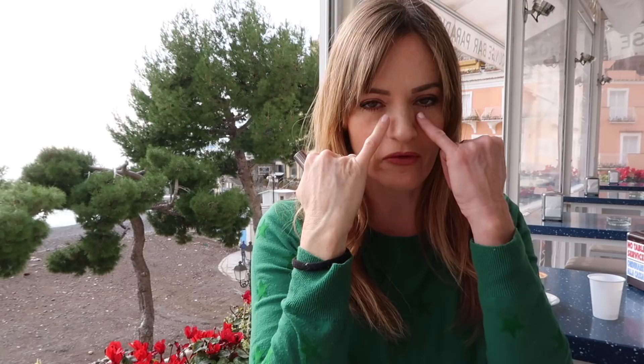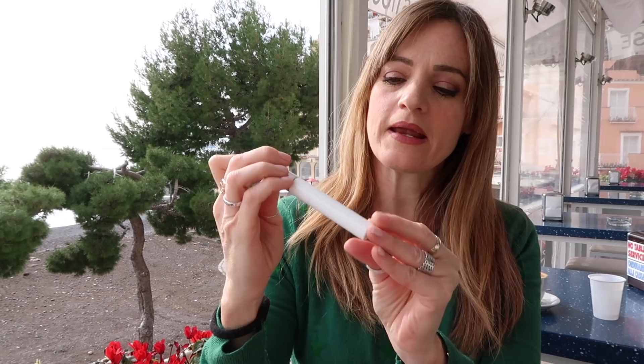This is the Clinique High Length Mascara — it's the only Clinique mascara in a white container. Look at the brush on this. It is incredibly fine, it's like a mini hockey stick. This is brilliant for fine, sparse lashes. You can get right in there and it'll coat every lash. Really easy to use. I don't know why more companies don't have brushes like this. I'm going to take the brush and reuse it when this one's finished.